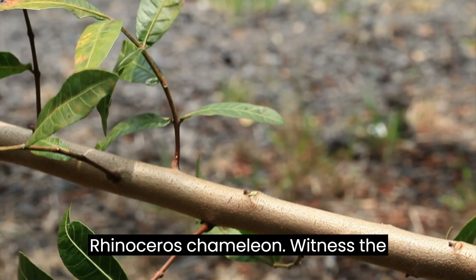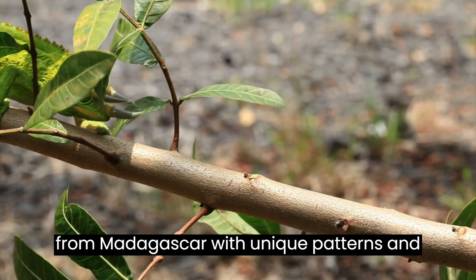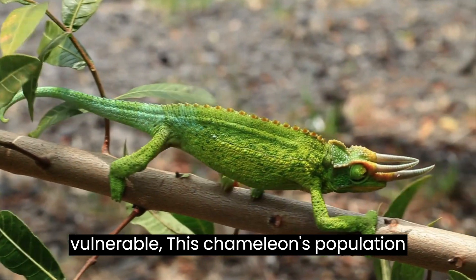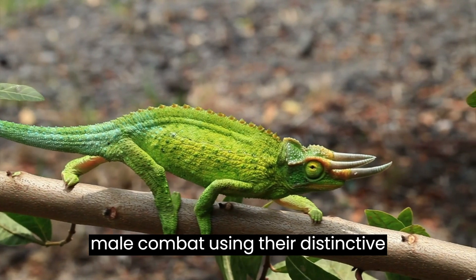Witness the Rhinoceros Chameleon, another species from Madagascar with unique patterns and prominent horns, classified as vulnerable. This chameleon's population faces threats, possibly attributed to male-male combat using their distinctive horns.